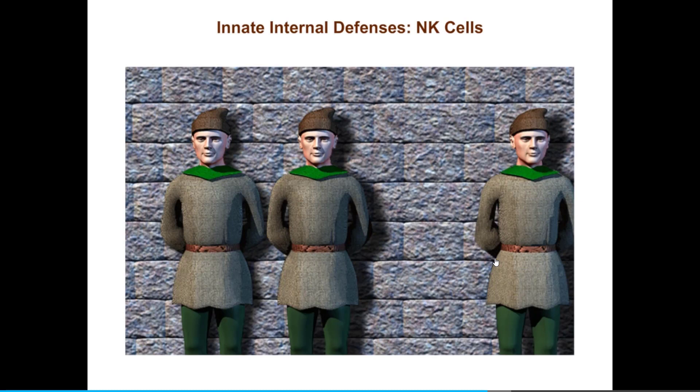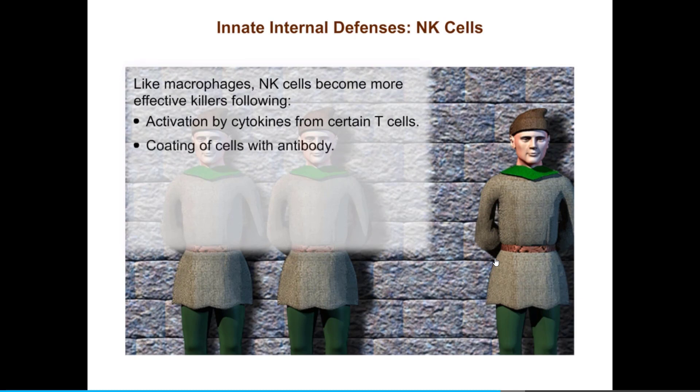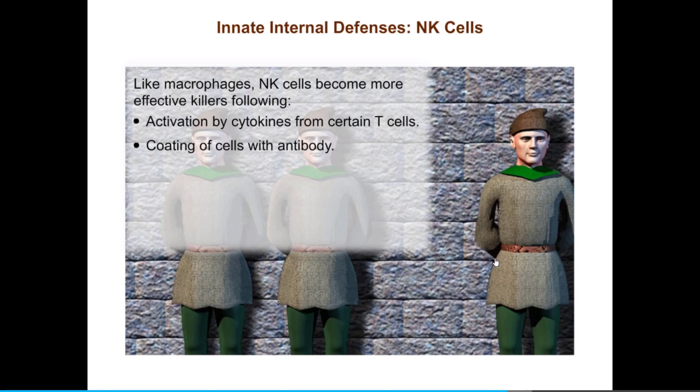NK cells continue to play a role after B and T cells are activated. Like macrophages, NK cells become more effective killers following activation by cytokines from certain T cells. Likewise, coating cells with antibody makes them better targets for killing by NK cells, just as coating pathogens with antibodies makes them better targets for phagocytes. These processes show how innate and adaptive host defenses work together to protect us from infections.